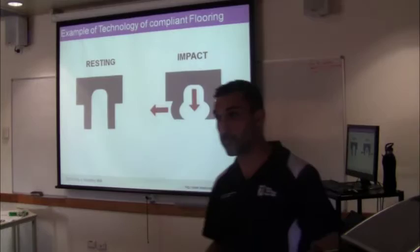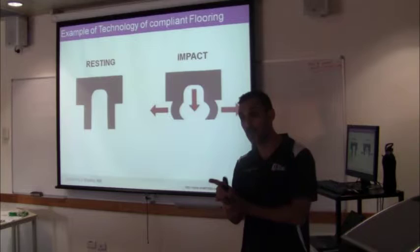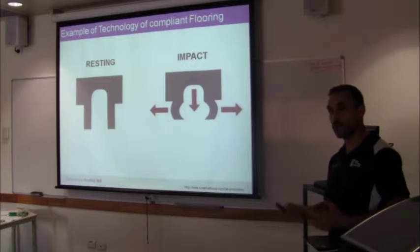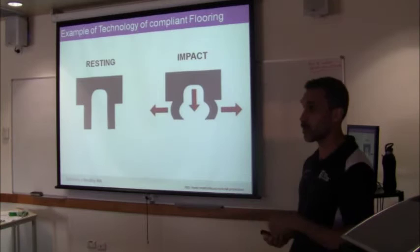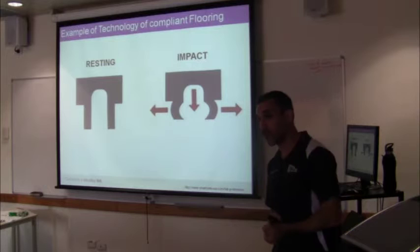An audience member asked whether the flooring would work differently for different body weights. There actually was something around using compliant flooring in BMI populations. You'd wonder - you're going to have to have a deformation level. The issue is that if a larger person falls, you do actually have more protection generally built in anyway. But for a smaller person, the floor might not deform sufficiently. Really good question - the actual results on that are not clear.